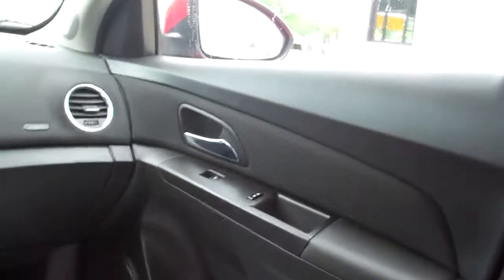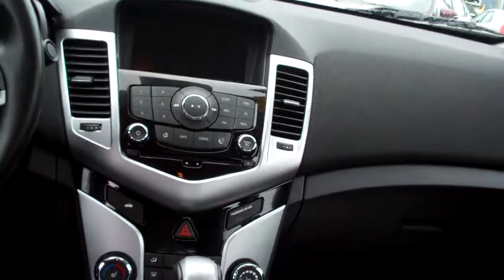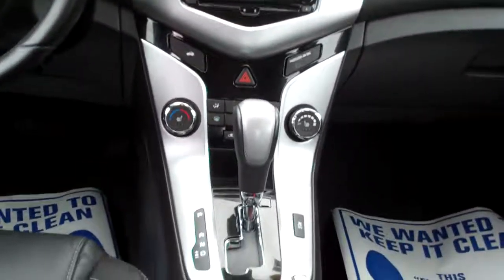Let's check out the inside. Nice, 70 leather, nice and clean in here. Power windows, door locks, AM, FM, CD, satellite radio. You got heated front seats, your climate control for your heat and air conditioning, auto shift, cupholders, radio and cruise control on the steering wheel and Bluetooth.